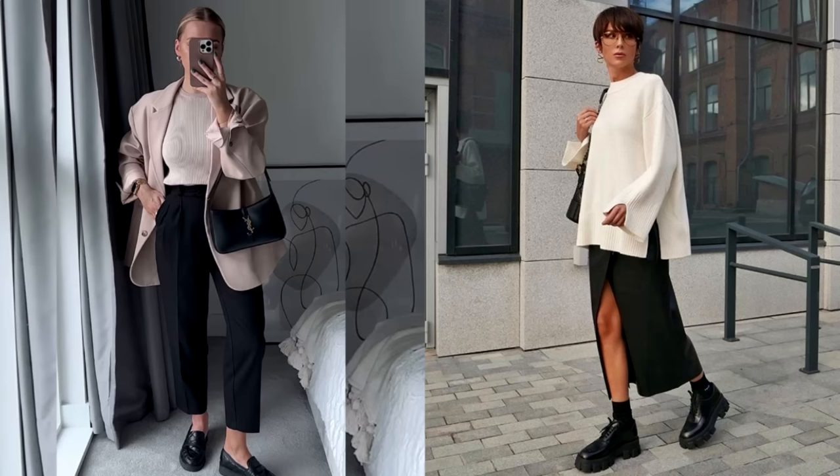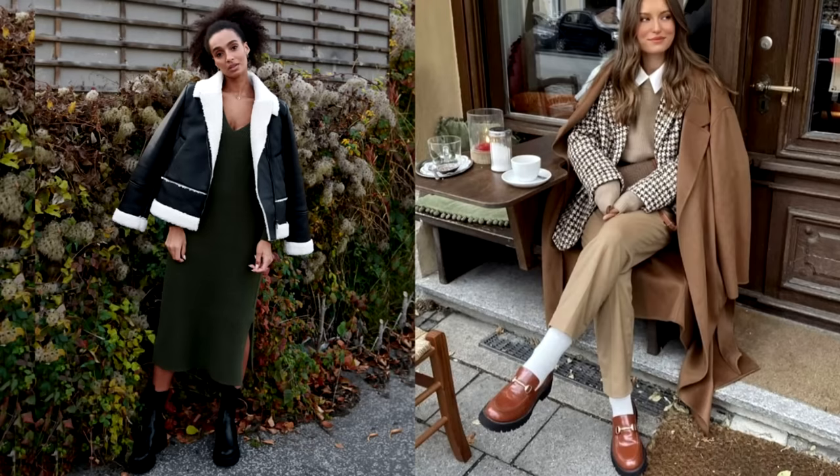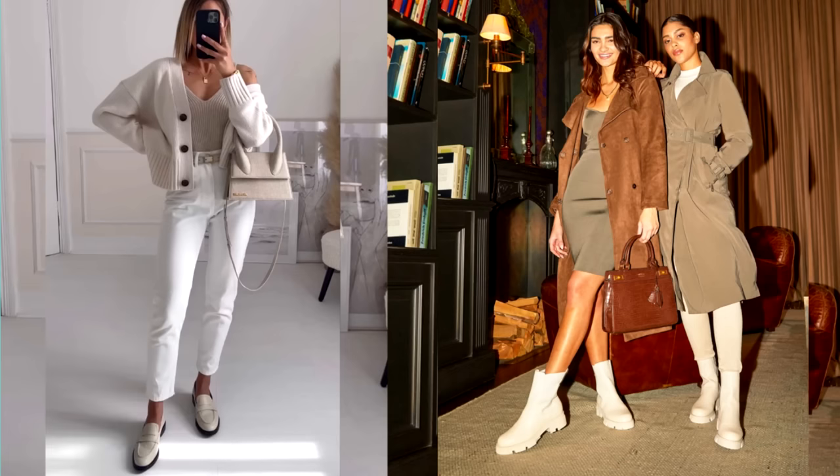The color of the shoes should be the most classic. The optimal choice is black — this color goes with everything, suits everyone and never loses its relevance. If you don't like black, pay attention to models in different shades of brown, from cognac to chocolate. Light shades such as beige and milky will also be very useful. Here you should focus on the items you already have and with which you plan to wear the shoes.